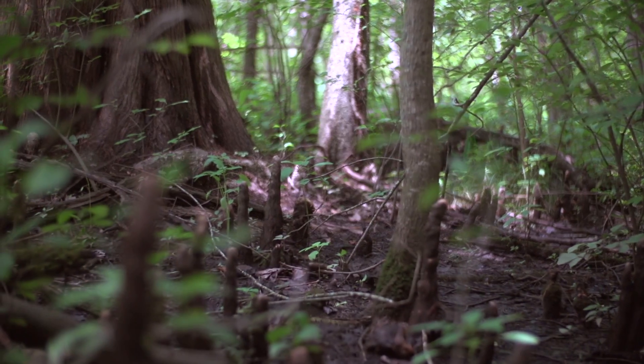It was started as a conservation project. These birds were declining about one to two percent a year across their entire range.